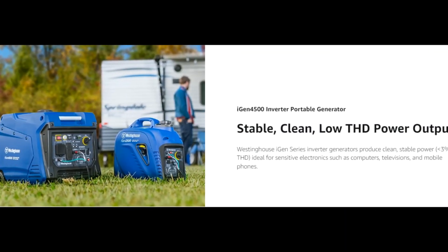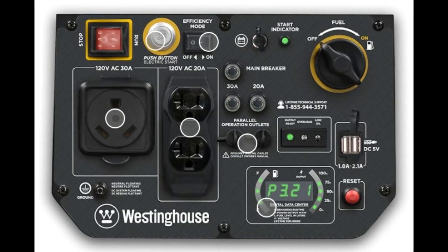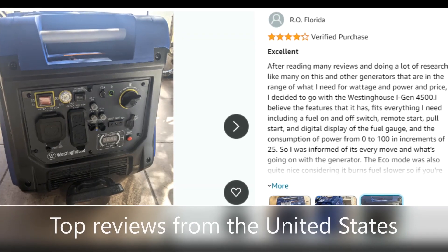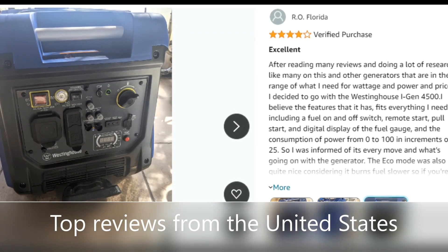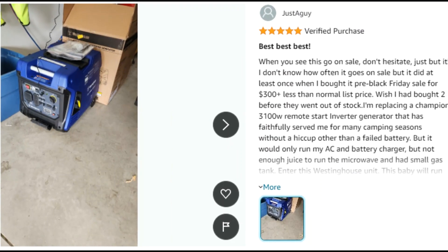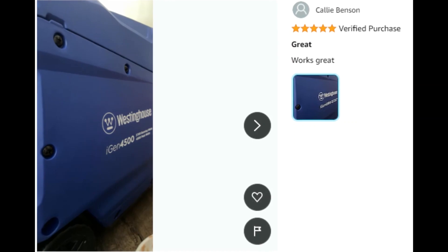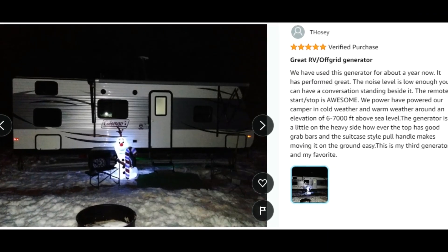Engineered for maximum fuel efficiency with a variable engine speed to produce only the power you need at any given time, running for up to 18 hours on a 3.4-gallon fuel tank to save you repeated trips to the gas station. Conveniently built with push-button electric start and wireless remote start for easy ignition.